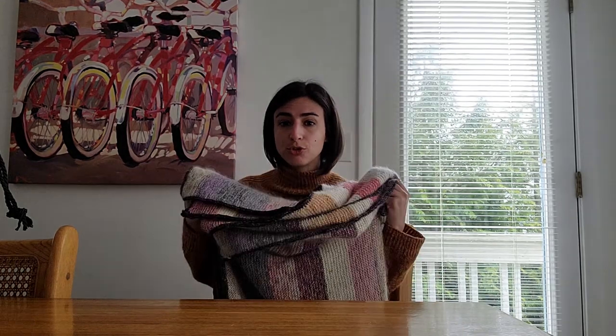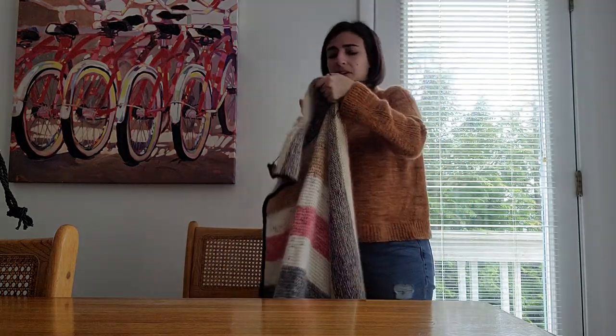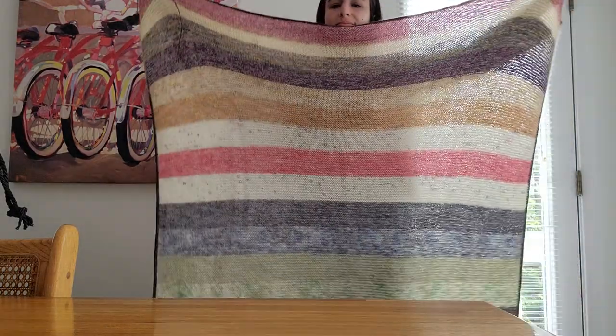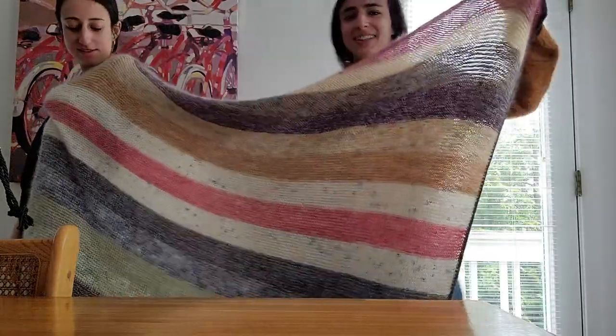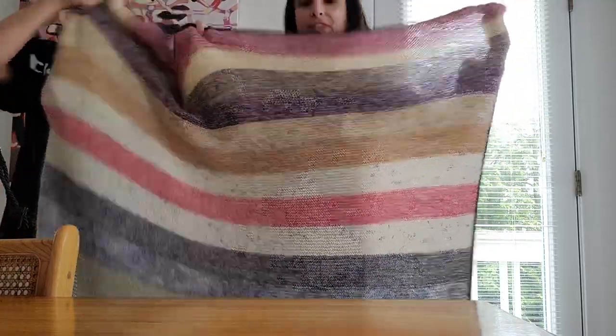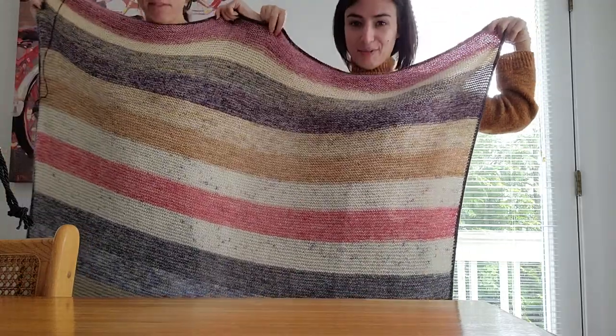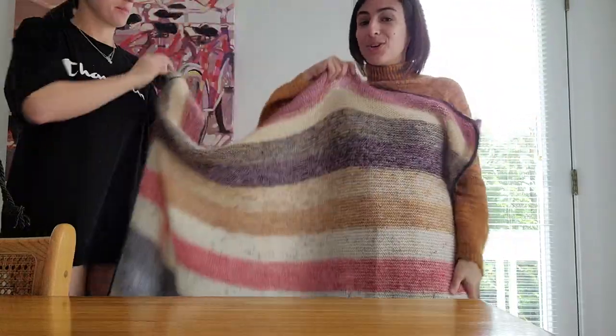FO number three — I forgot I had this as an FO. You've seen this since the beginning of the year. It is done, all the ends are woven in. It's not blocked yet and I definitely want to block it, but it's done. It is large — two of us could fit in here. It goes to the floor right now. I'm 4'11" and it's up to my chin, pooling at my feet, and it's not blocked yet so I think it's going to grow a little bit.